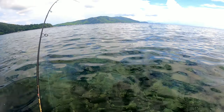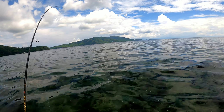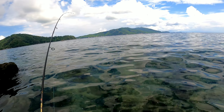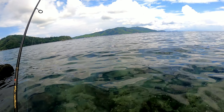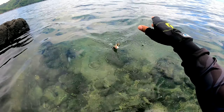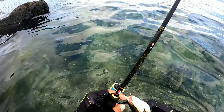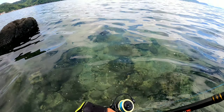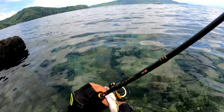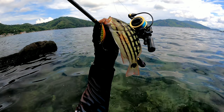Strike please! Fish on guys! Fish on! May strike agad. Ano to? Checkered snapper siguro to — nag-iilaw lalaman pa sya kanina. Lizard fish guys? Hindi — checkered snapper na! Third catch — checkered snapper. Let's go!